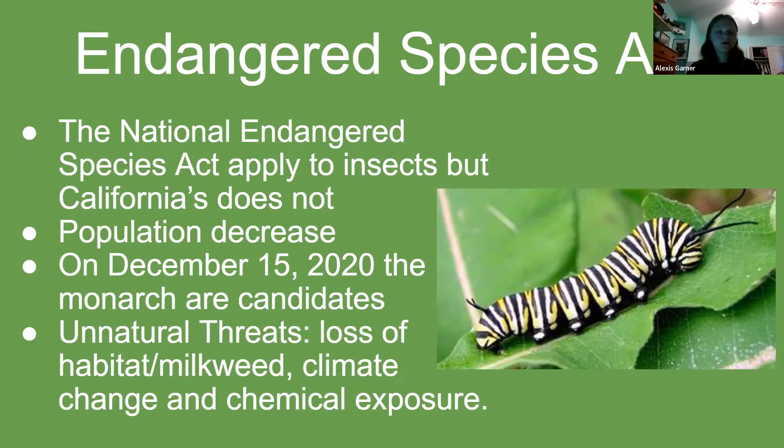Some unnatural threats to monarchs include the loss of milkweed due to chemicals from farmers. The chemicals used to kill milkweed can also be consumed by monarch caterpillars through the leaves of milkweed and harm them. Climate change also threatens the species by making their migration habitats colder than normal.